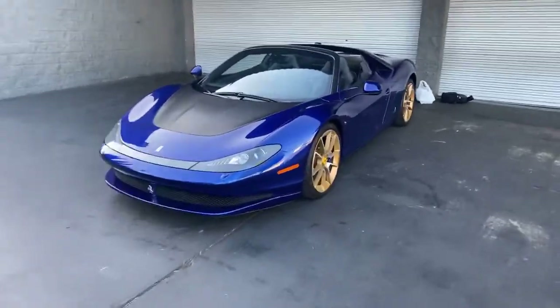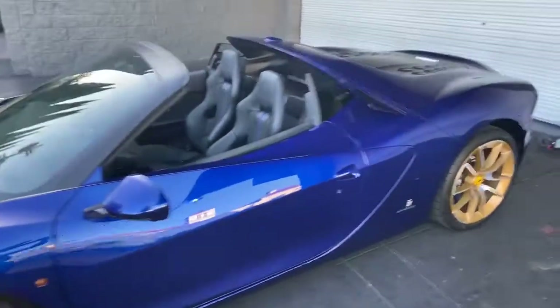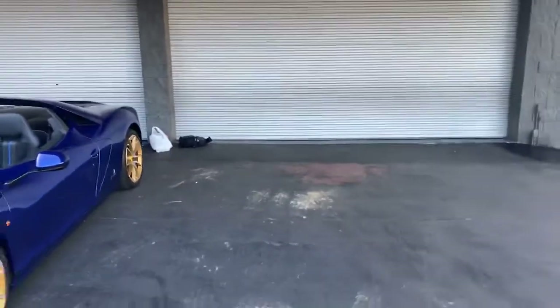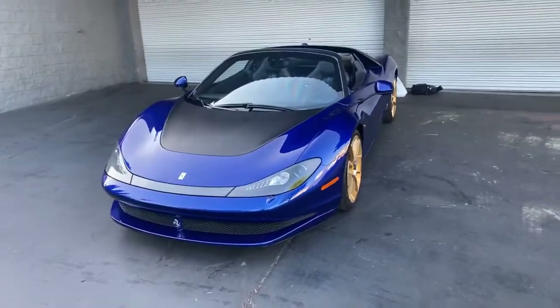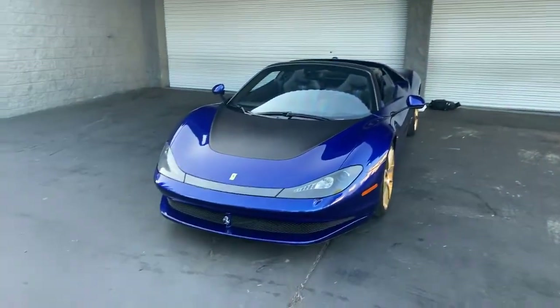Alright, what's up guys — we got a pretty special car here today. If you're really into Ferraris, you definitely know what this is. The DM slider is hiding inside right now being worked on — we're adding a rear gear differential to make it a little bit quicker. In the meantime, since it didn't get finished today, we now have the keys to the Ferrari Sergio to do a golden hour shoot in Beverly Hills.